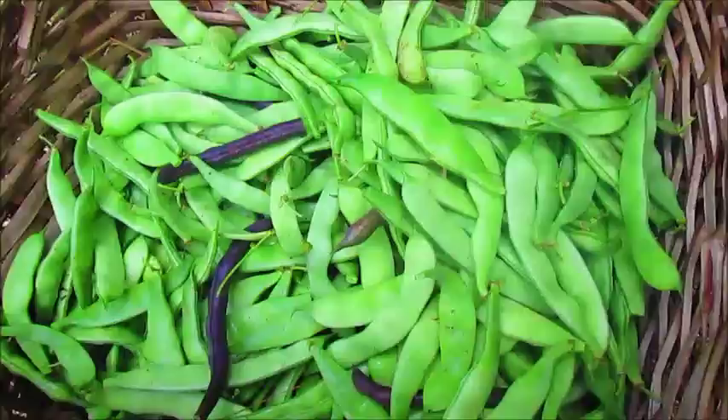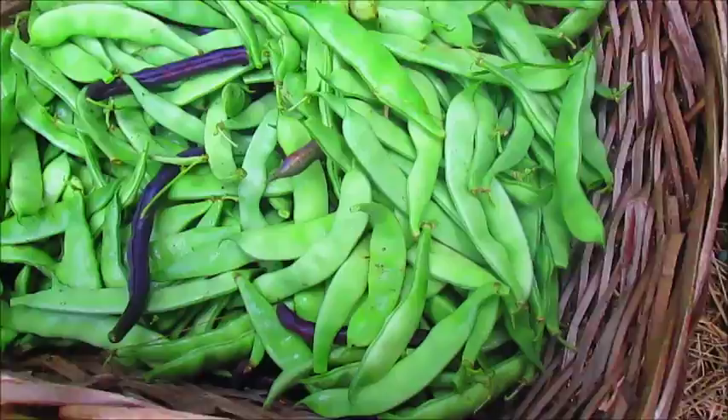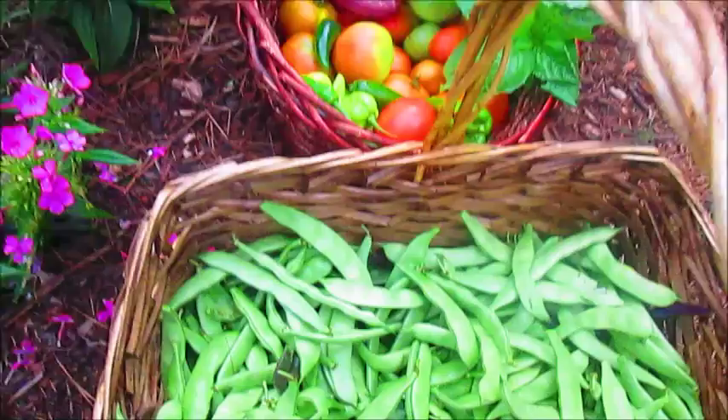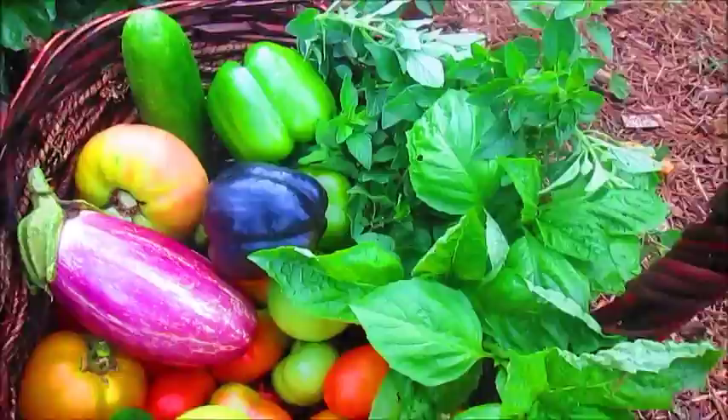I'm trying to call it a day but these Roma bush beans are not having it — I still have a ton more to harvest. This basket is about six inches high by about fourteen inches long and it's almost full with bush beans, and I still have more to harvest. Here's my harvest for today: green beans, tomatoes, basil, some peppers and bell peppers, cucumbers, and eggplants.